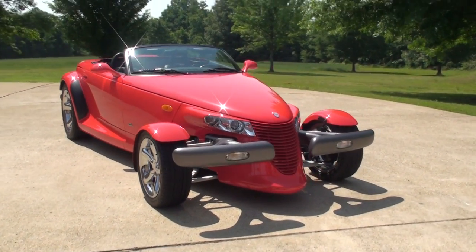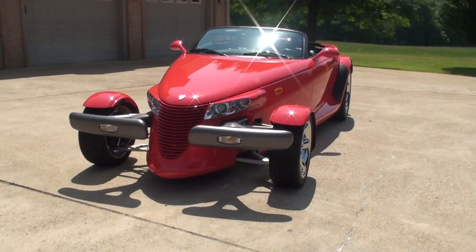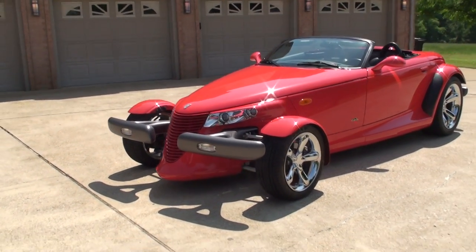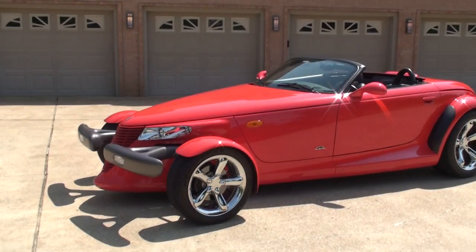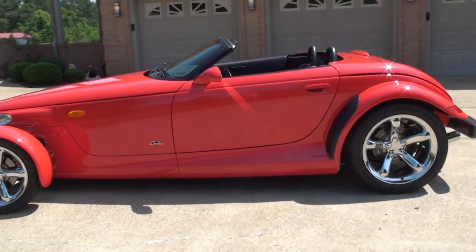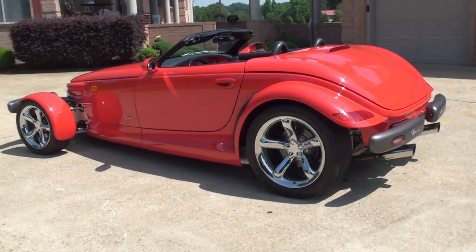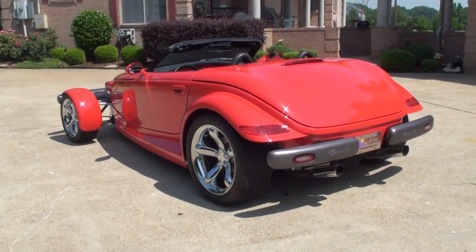Welcome to Sunset Motors. My name is Frank Girard. This is one sharp roadster — a 1999 Plymouth Prowler. These were cool cars back then and they still are. Very unique styling. A lot of fun to drive.